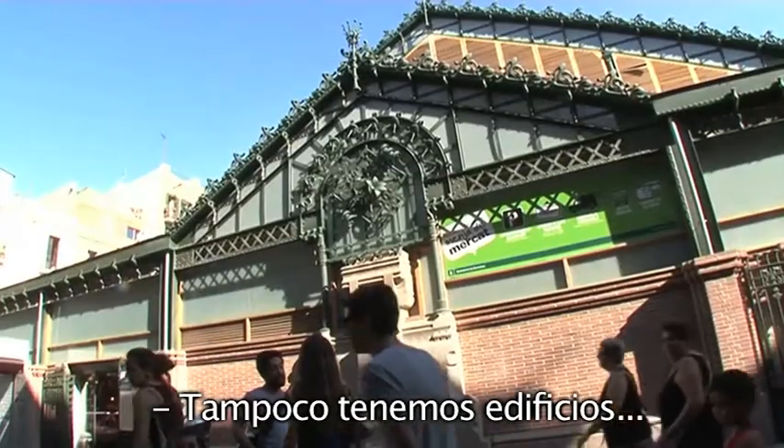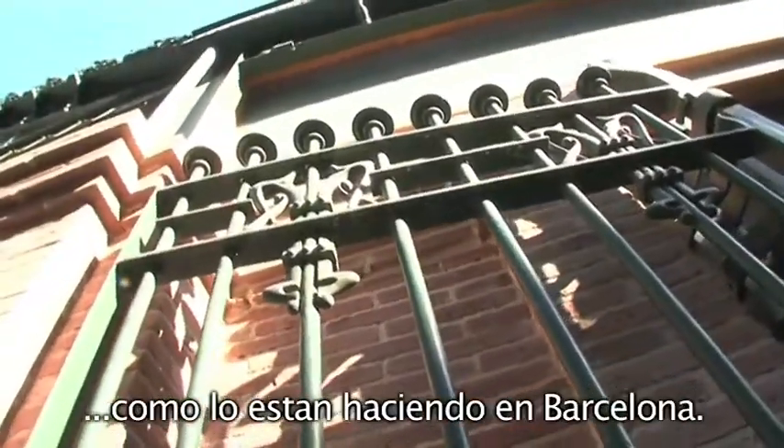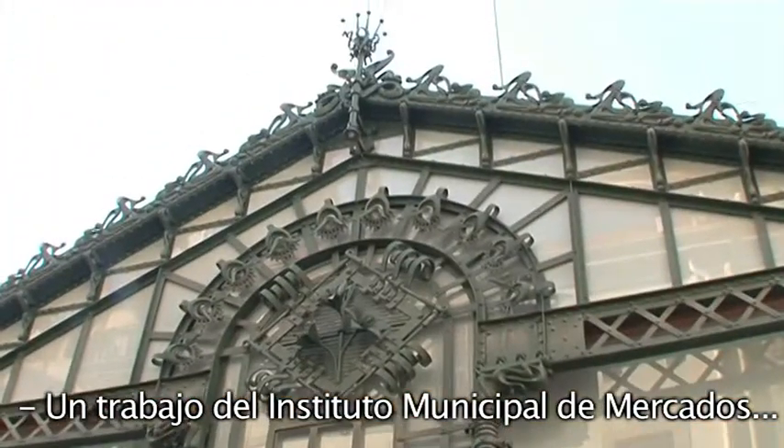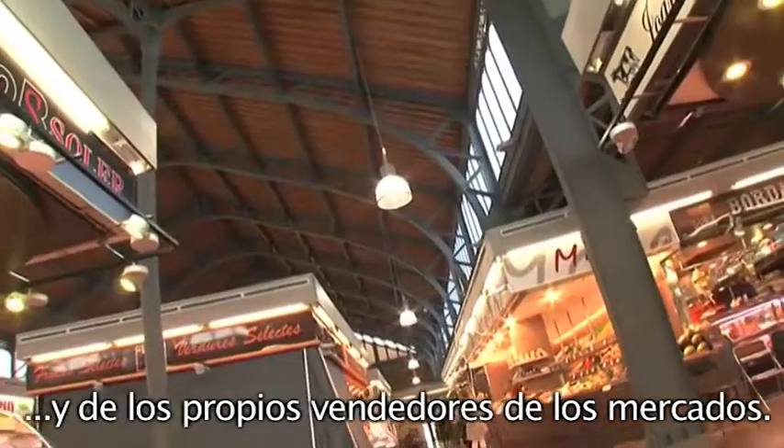This style of architecture does not really remain or exist much either, and therefore it is really important to conserve it to the level that Barcelona is doing — a job that the Municipal Institute of the Markets of Barcelona and the very vendors in the markets are taking on.